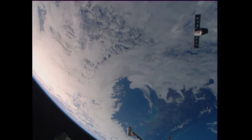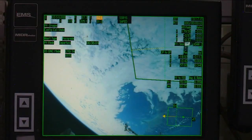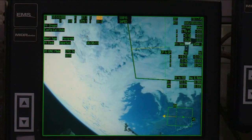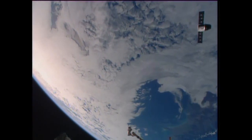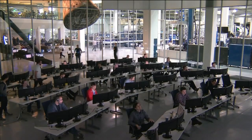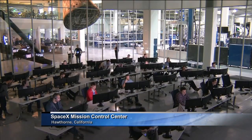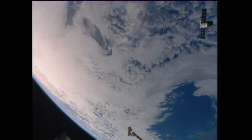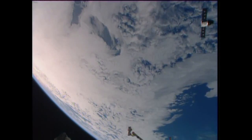Dragon is now at a safe distance from the station, headed toward the imaginary keep-out sphere or zone. Once it exits that approximately 200-meter area of the station, responsibility will be handed over formally and completely to the Space Exploration Technologies team in Hawthorne, California for the remainder of its several hours of orbital flight. That team will then oversee the rest of its flight, including the deorbit burn.